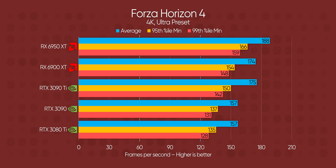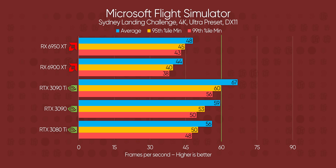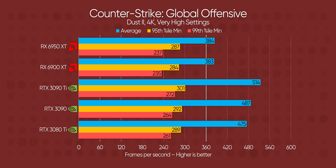Forza Horizon 4 and Hitman 3 both repeat F1 2021's results almost perfectly, with a significant lead for Team Red's refreshed GPU. But Microsoft Flight Simulator appears to heavily favor Nvidia, with a massive 24% lead in the minimum frame rates. CS:GO caps it off with frame rates so high you're unlikely to notice the difference anyway.